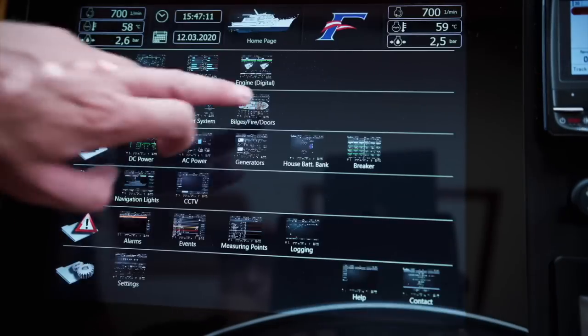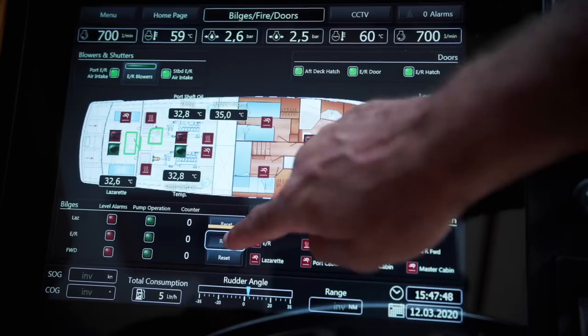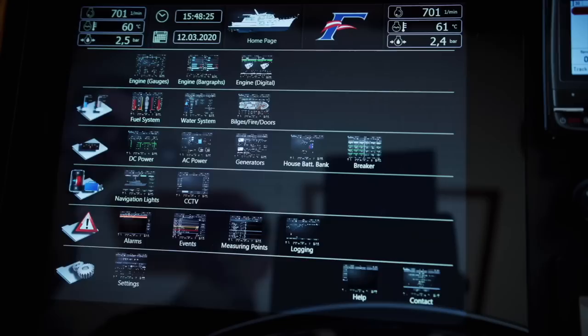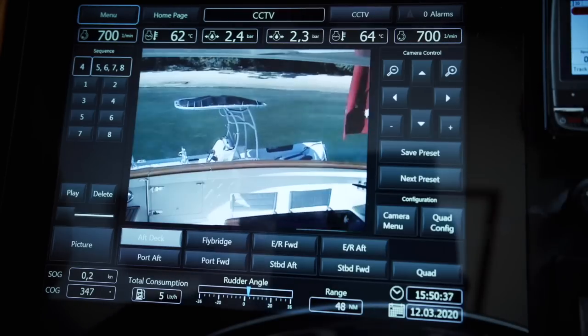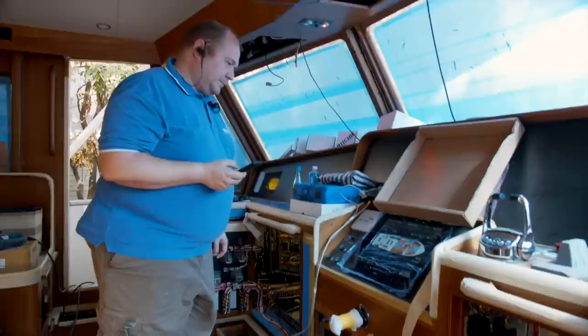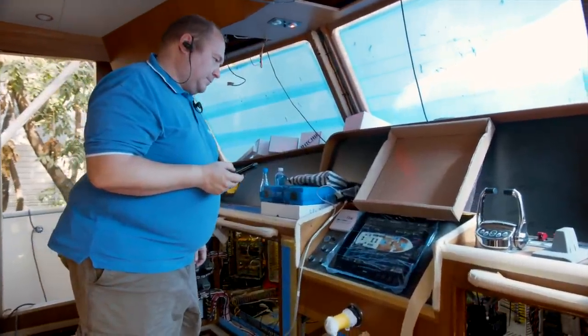The Fleming First Mate system is custom made for us by Burning in Germany — it's a completely custom system for Fleming, very similar on all our models. Some of the larger boats have slightly more information because they have more systems. Tungwa installs the whole system, everything's wired up, and then an engineer from Burning in Germany comes to the yard to do the commissioning and inspection on every single boat. We get great support and service from Burning.